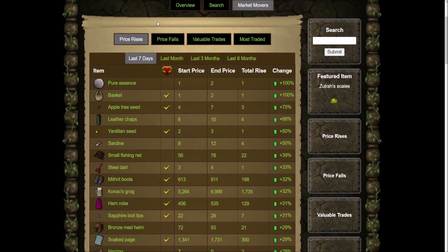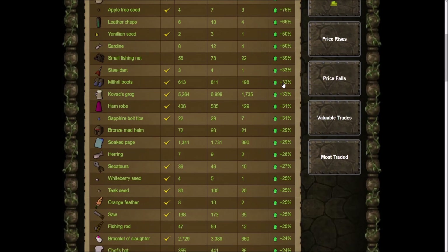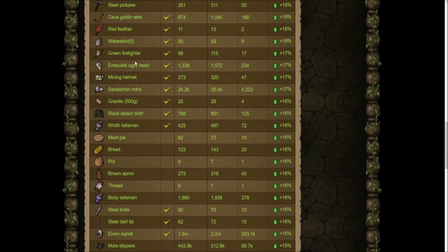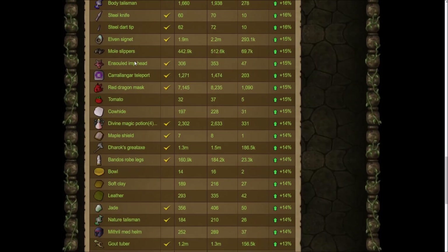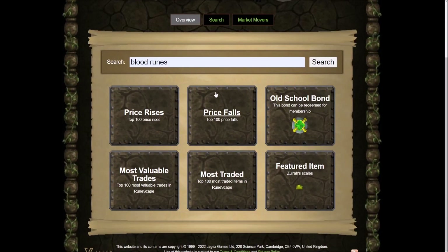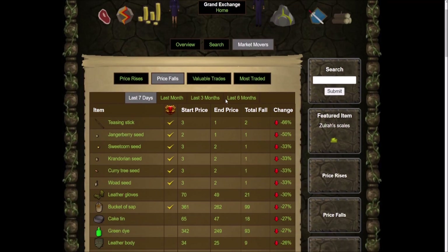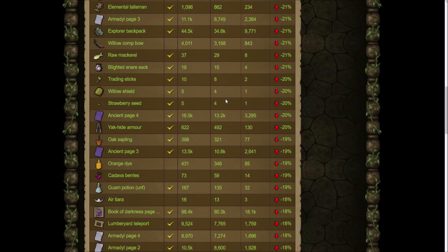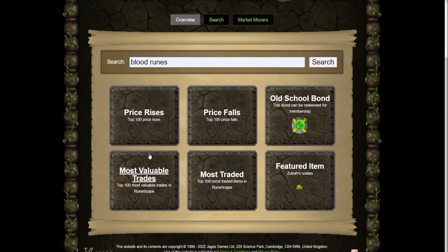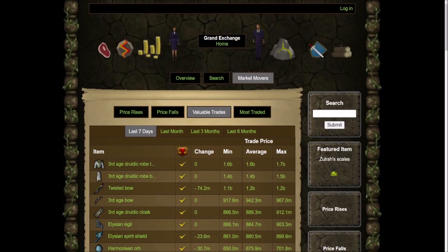Let's go to some price rises — these are the top 100 items that have risen in price and it shows how much they've risen. These are probably just junk items for the most part, nothing crazy in here. Let's check price falls as well — again, mostly junk items. So let's go to the most valuable trades, this is going to be interesting.